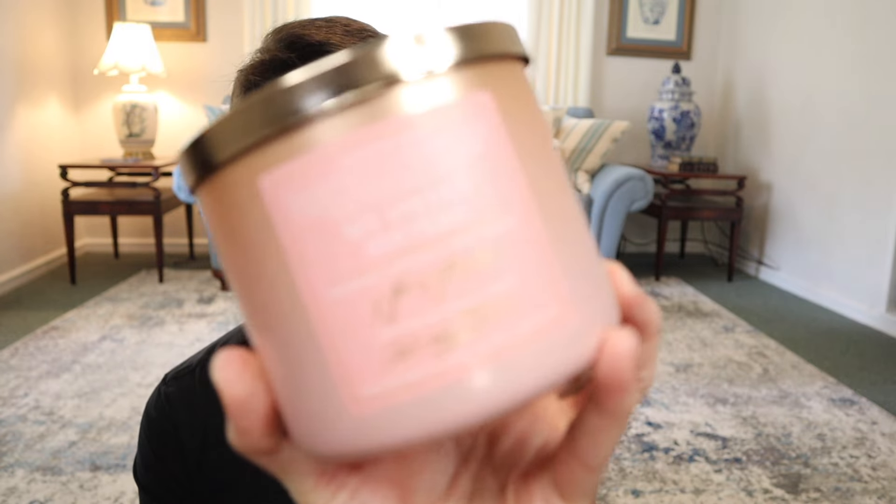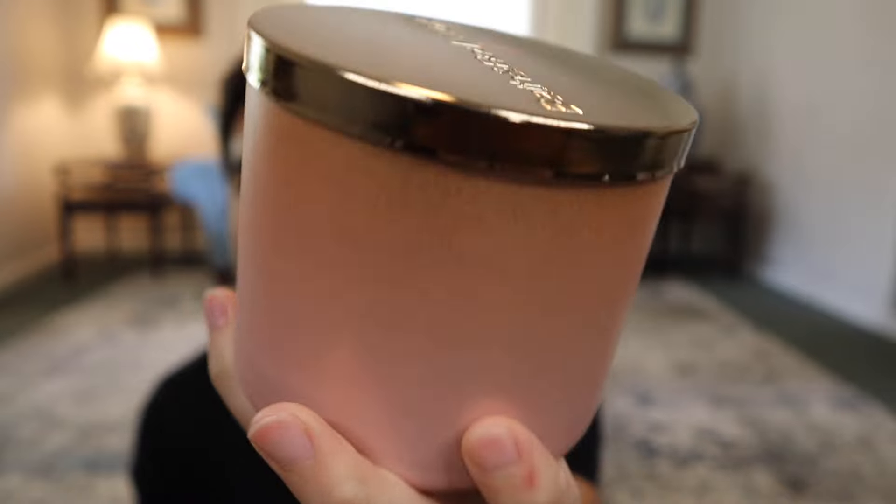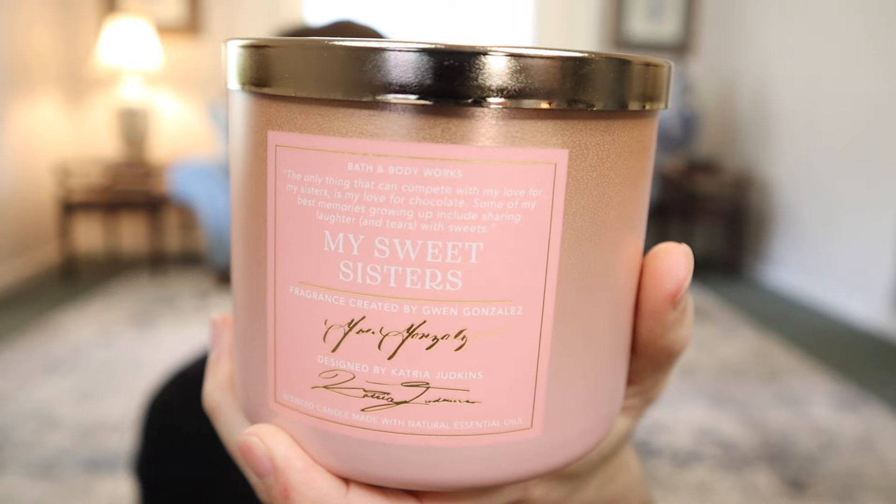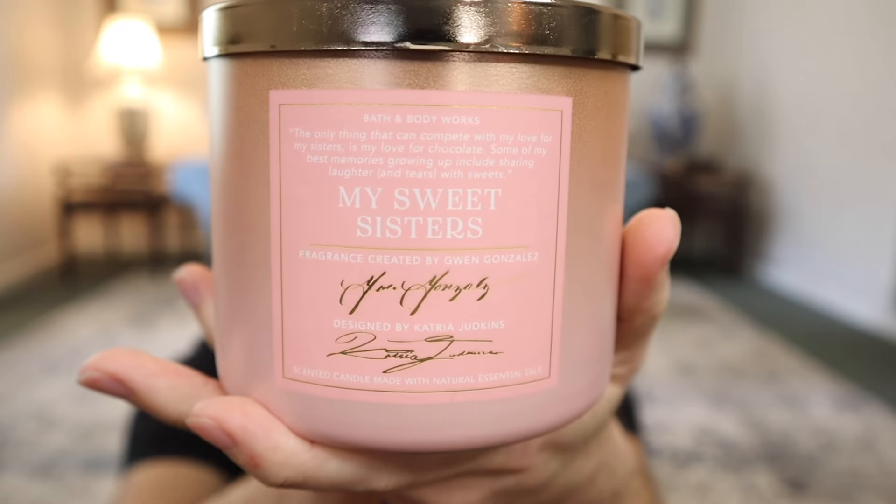We have My Sweet Sisters right here - there's a pearlescent gradient finish on it, but it is a wrap unfortunately, not the actual finish on the glass itself. The box says 'the only thing that can compete with my love for my sisters is my love for chocolate - some of my best memories growing up include sharing laughter and tears with sweets.' It says fragrance created by Gwen Gonzalez and designed by Katria Judkins, with their names in gold foil. The notes are sugared cinnamon, toasted hazelnut, and cake batter.